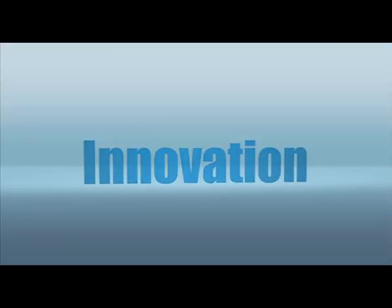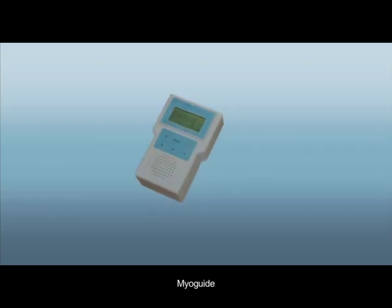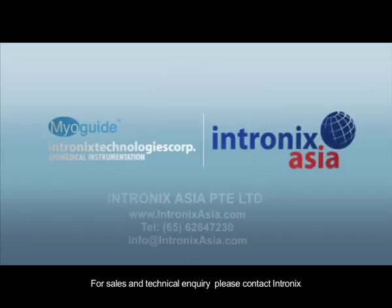Value. Innovation. Performance. MyoGuide. For sales and technical inquiry, please contact Intranix.